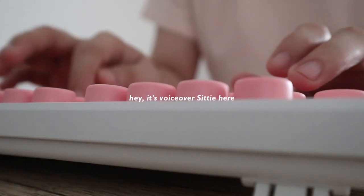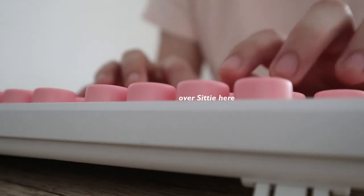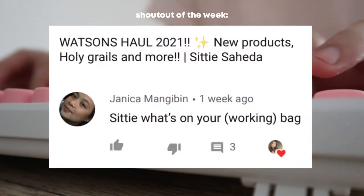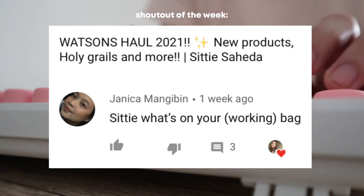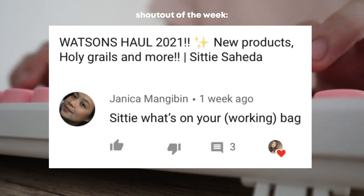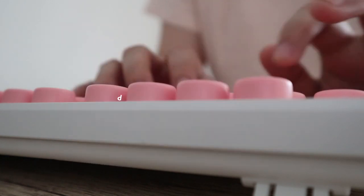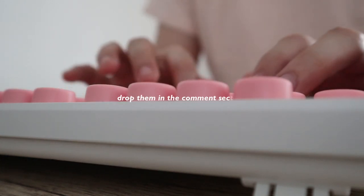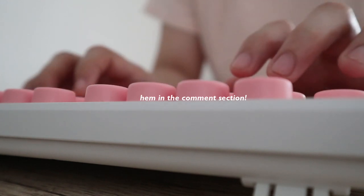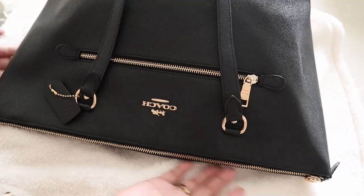Hey guys, Voiceover City here and welcome back to my channel. Today's video is a requested video from one of my subscribers — thank you so much Janica for requesting this. If you guys also have any video suggestions for me, please feel free to drop them in the comment section down below and I'll be more than happy to do them for you.